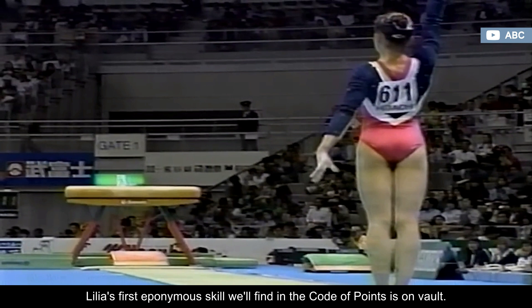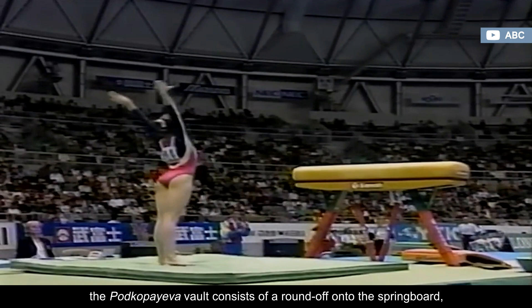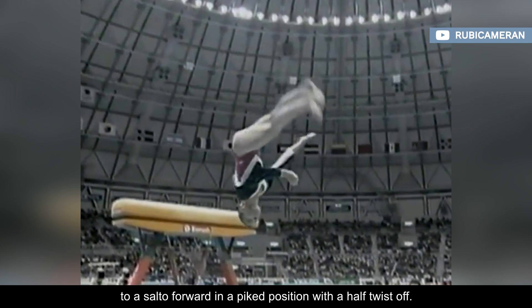Liliya's first eponymous skill we'll find in the code of points is on vault. Submitted at the 1995 World Championships, the Podkopaeva vault consists of a round-off onto the springboard, followed by a back handspring with a half-turn onto the vaulting table, to a salto forward in a piked position with a half-twist off.